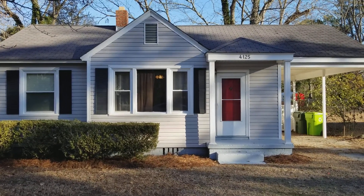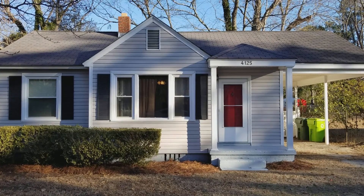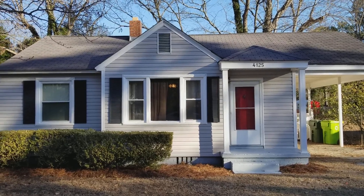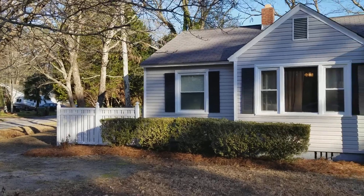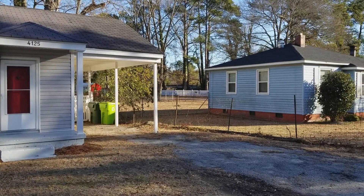Hello and welcome to 4125 Mickel Lane here in Southeast Columbia. This is a two-bedroom, one-bath home with a decent-sized front yard and a very spacious backyard. Let's go take a look.